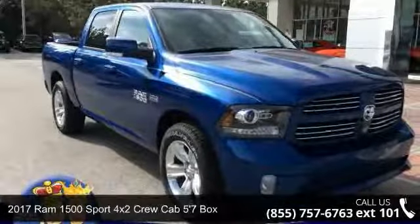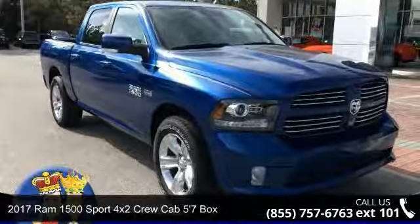Presenting the 2017 REM 1500. This may be the set of wheels you've been looking for.